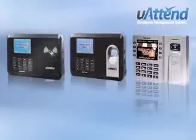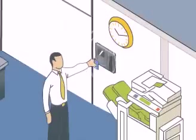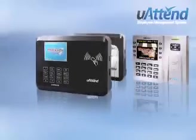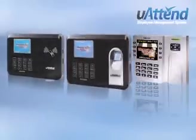Our time clocks are the lowest-priced units on the market. Choose from time clocks that allow employees to punch with an RFID badge or PIN number, or from time clocks that use biometrics, including fingerprints, to punch in employees.